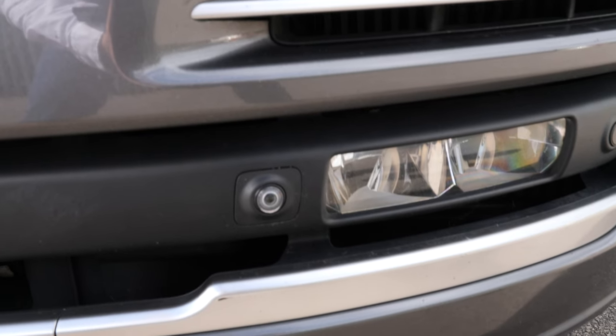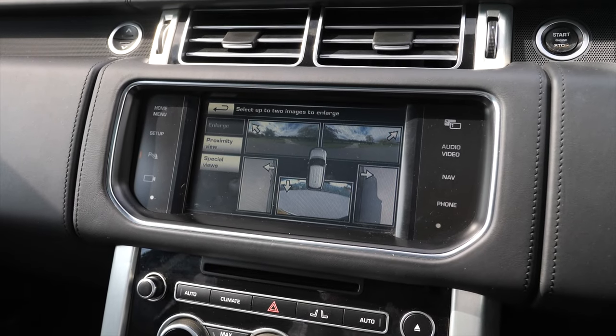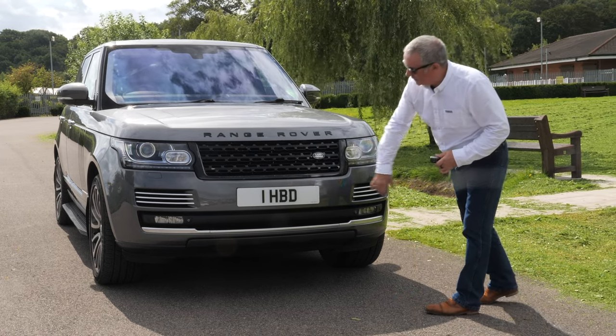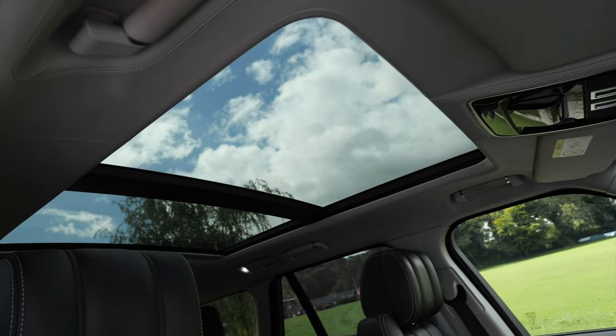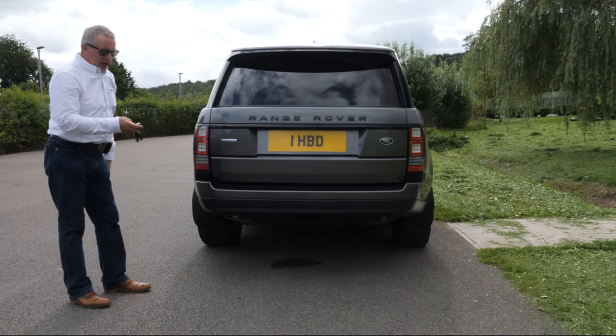The black Range Rover grille and badges. It's also got 360 all-round cameras — very handy when you're coming out of a junction. Silver accents on the front end, rear privacy glass, tilt and slide glass panoramic roof, and an integrated rear tailgate spoiler.